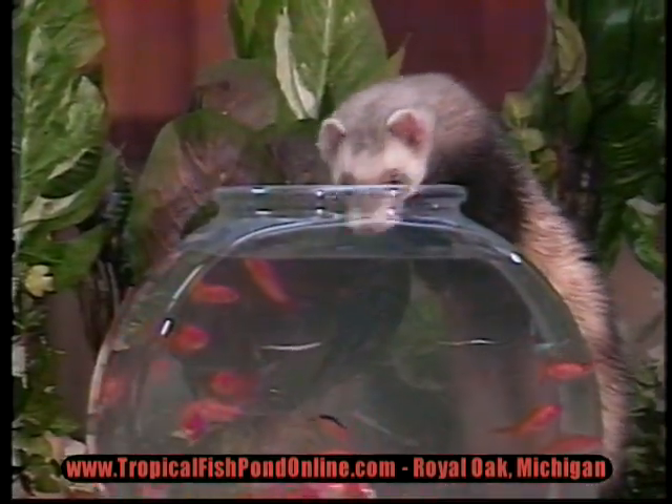Tropical Fish Pond also handles snakes, lizards, and turtles. The fishing is always good with plenty of salt and fresh water fish.